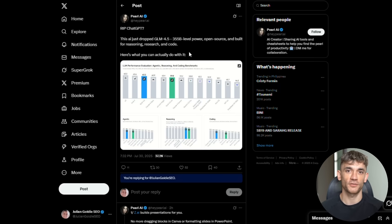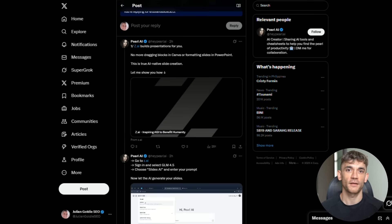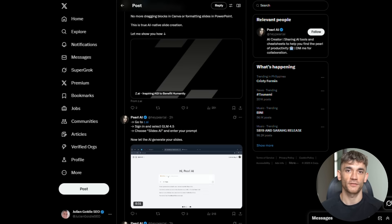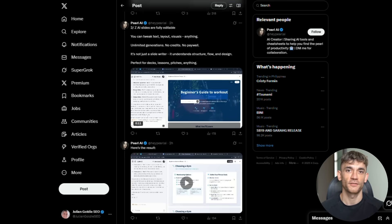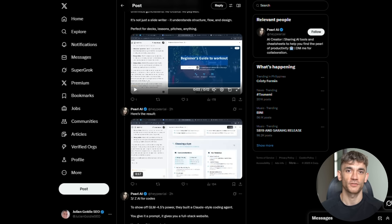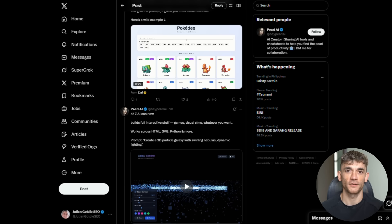Here's what really got people's attention. Perl AI posted RIP Chat GPT when they saw GLM 4.5's performance. They said this AI just dropped with 355 billion level power, open source, and built for reasoning, research, and code.